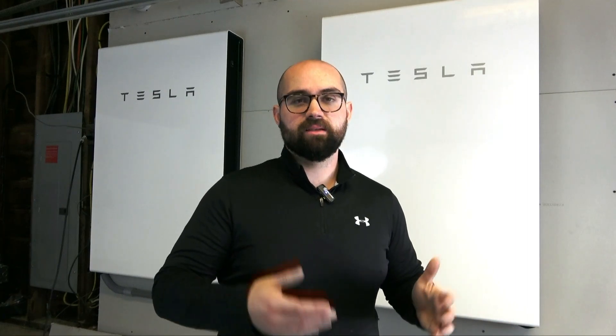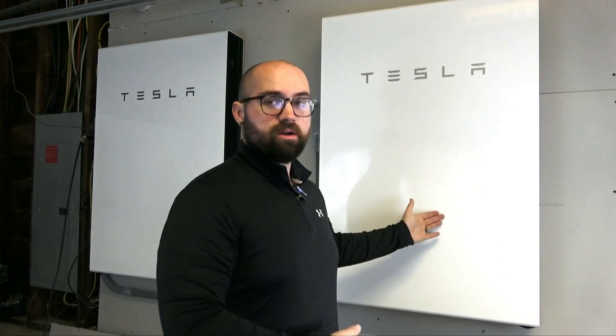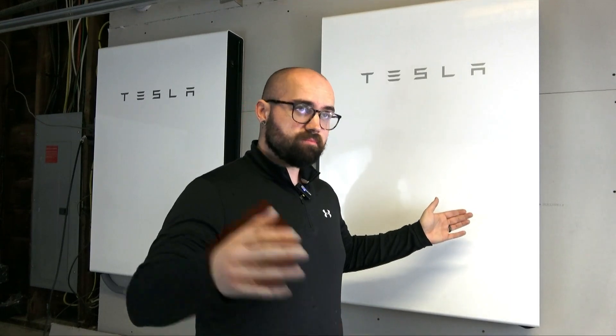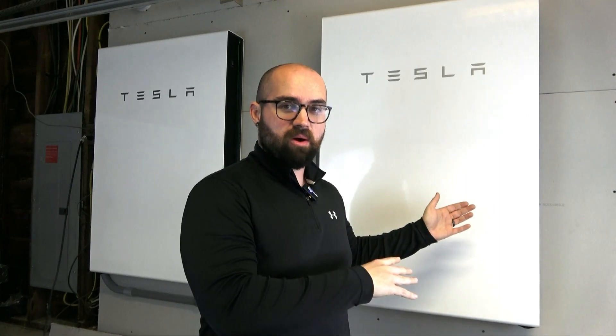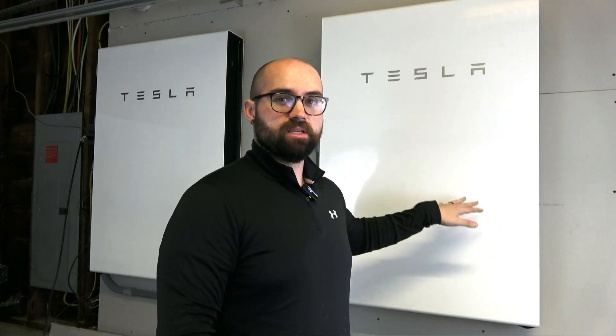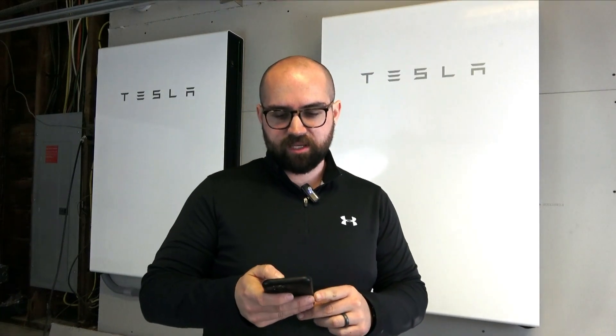I would recommend installing panels alongside your Tesla Powerwalls. That way, as you'll see in this experiment, the panels will recharge the batteries throughout the day, provide excess power to the home, provide excess power to the batteries, and recharge them so they're good to go again at night. I'm looking through our stats here just to give you an idea of how much energy we consume on a daily basis.